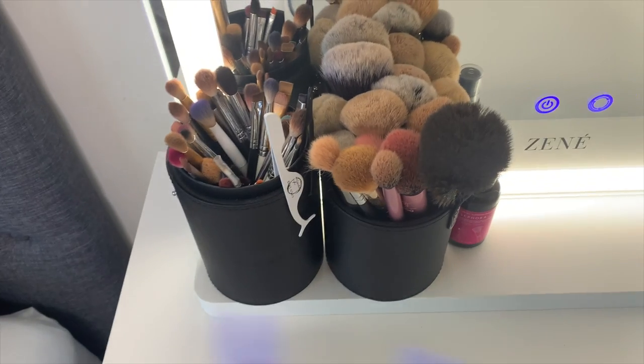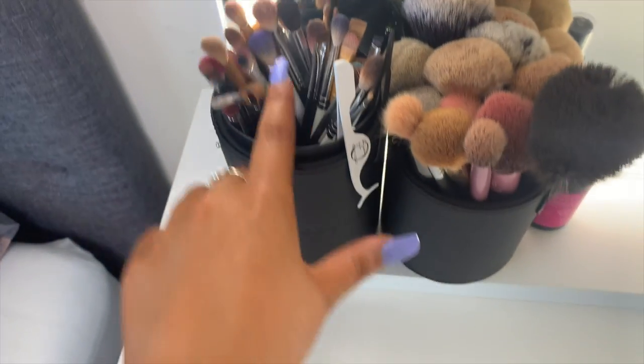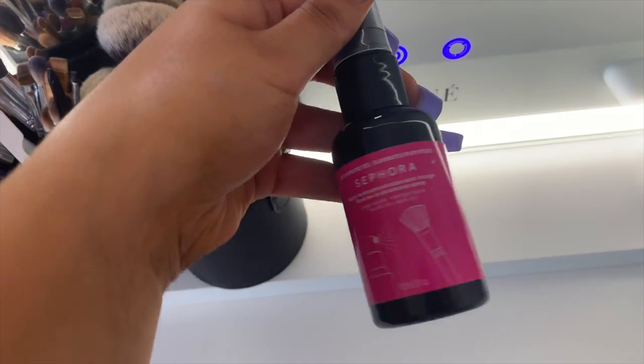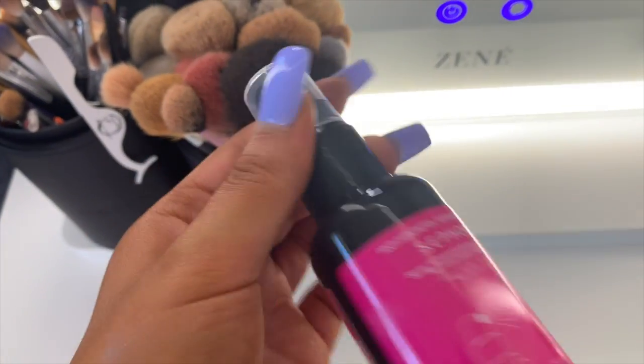These pots were from Morphe — it's one of their travel brush cases and I use it as storage for my brushes. These are all my eye brushes — they all need to be washed, it's literally disgusting — and these are all my face ones. This is a brush cleaning spray from Sephora that I use every time I do clients.